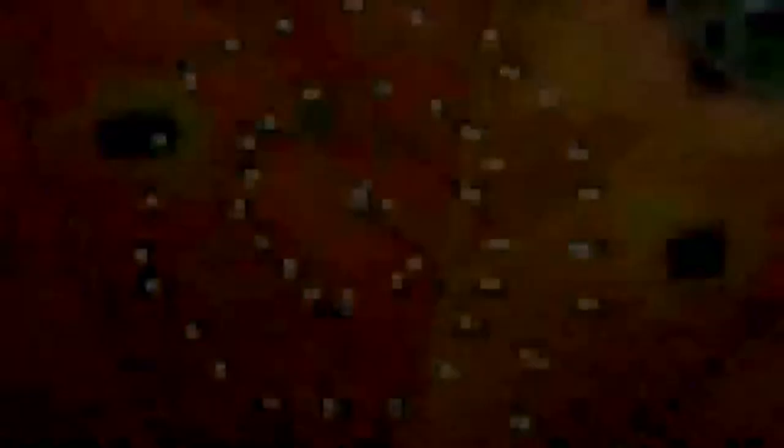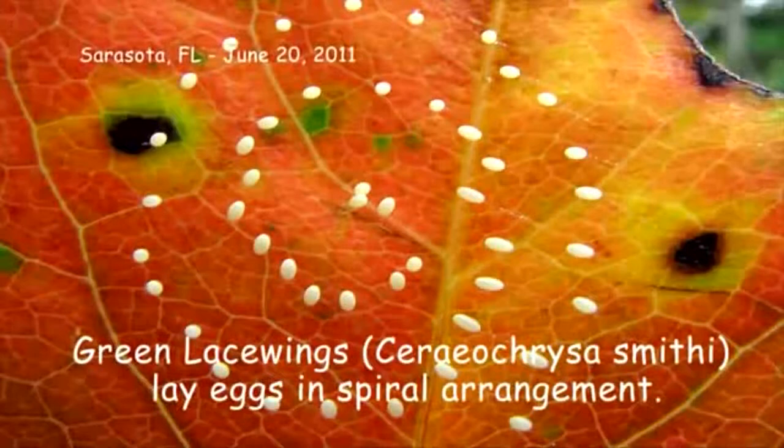Yet, the behavior of larval lacewings is arguably the most interesting phase of the species' life history. Green lacewings lay their eggs in clusters, with each egg attached to a long slippery stalk.